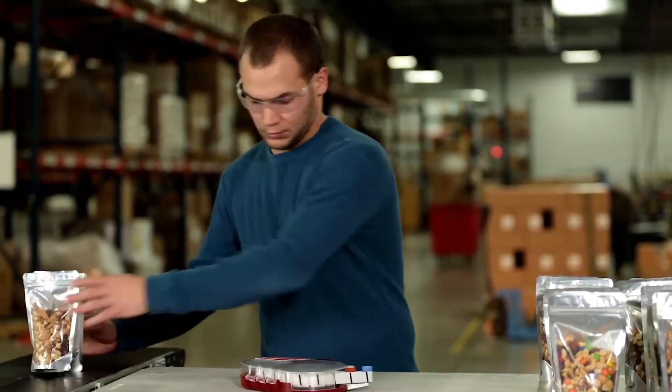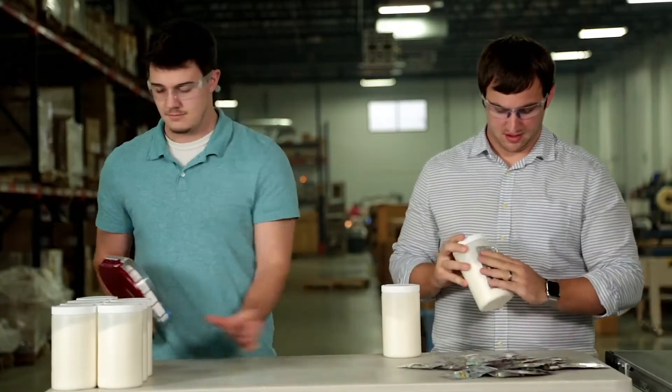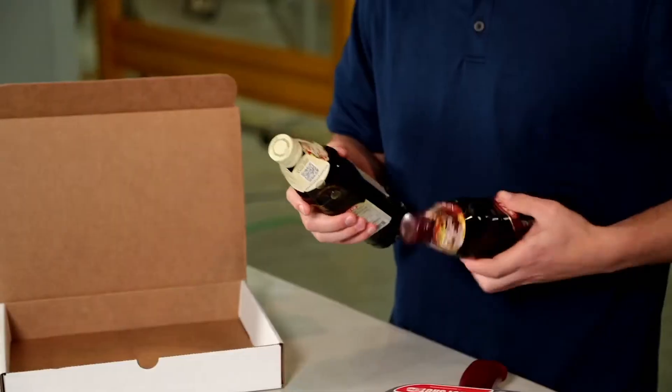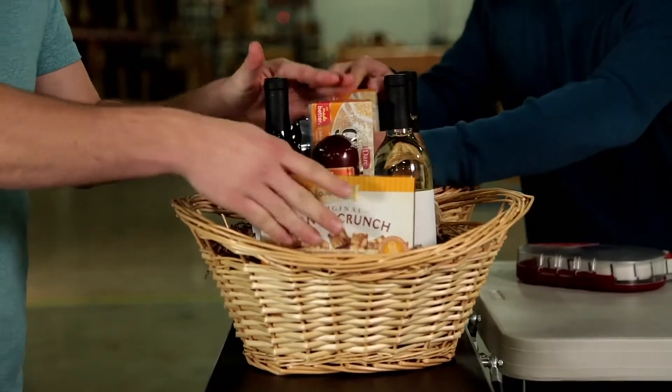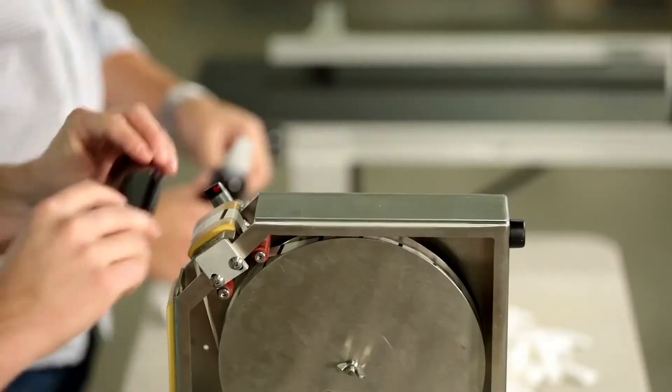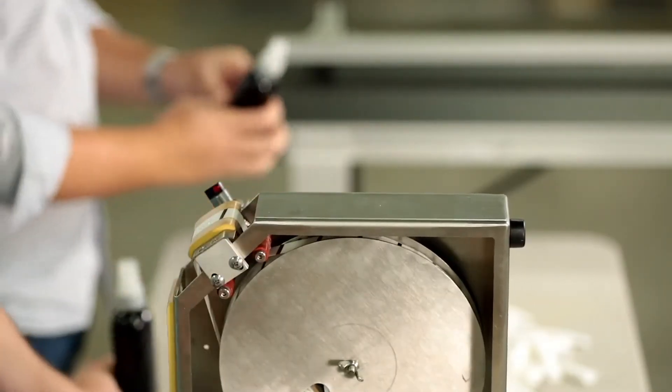Whether you are assembling twin packs, multi-packs, or attaching samples to other items, Glue Dots brand adhesives and application methods ensure proper adhesive placement and product orientation every time. Why choose Glue Dots brand adhesives?